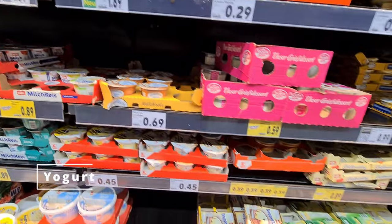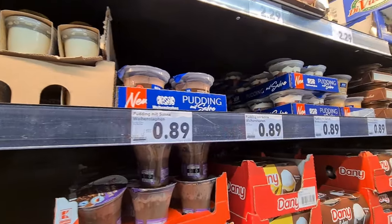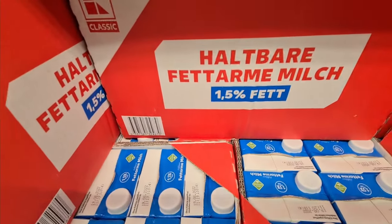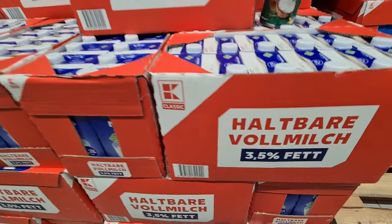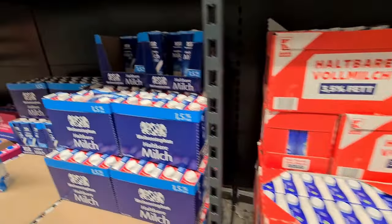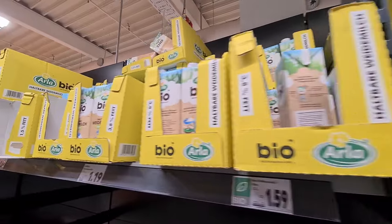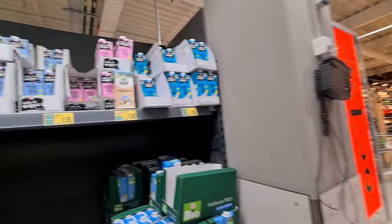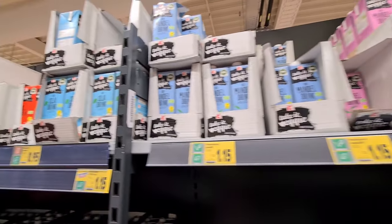In yogurt you get a wide range of variety with different fat percentages, in different flavors as well as natural. For milk, you get fresh milk bottles as well as pasteurized long-life milk in 1.5%, 2.5% and 3.5% fat percentages. And for lactose-intolerant and vegan folks, you get milk from other sources like almond, rice, oat, soy and coconut.